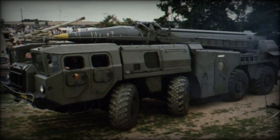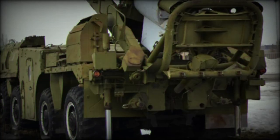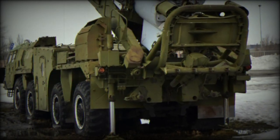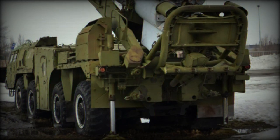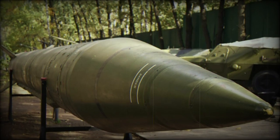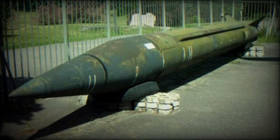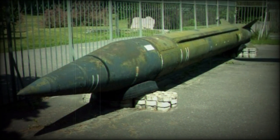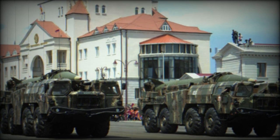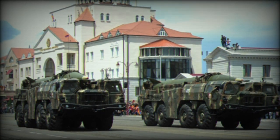The missile is over 11 meters long, with a maximum diameter of 0.8 meters. It is propelled by liquid fuel. Its empty weight is just over 2,000 kg, and once fueled it weighs 5,862 kg. The warhead weighs nearly 1,000 kg. Available warhead types include nuclear at 100 kT, high-explosive at 1,016 kg, chemical at 985 kg, and thermobaric.